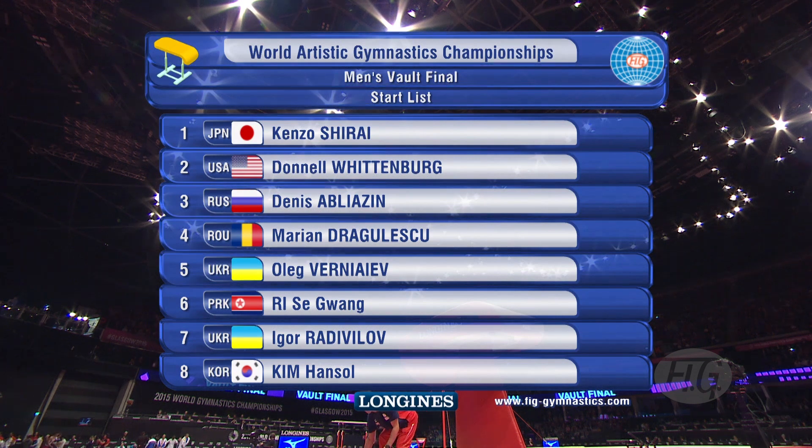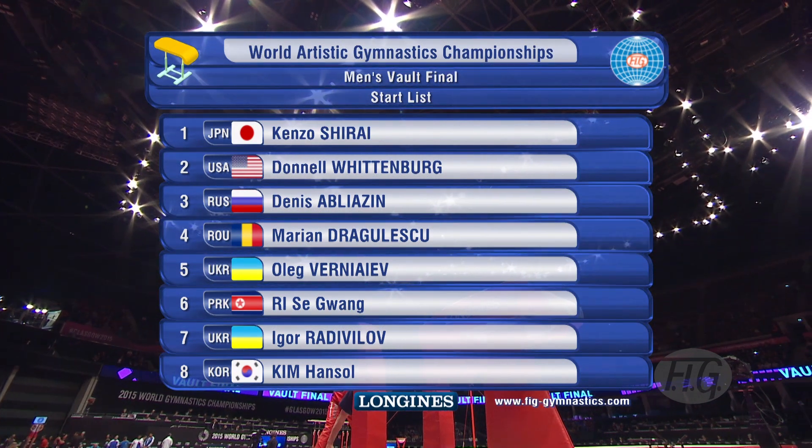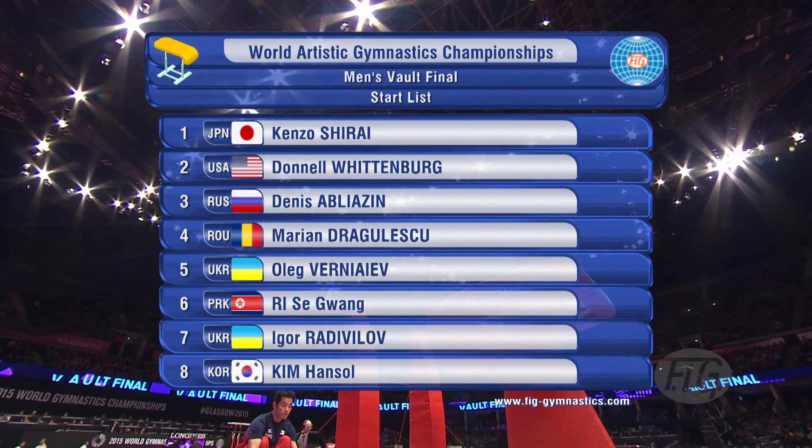There's the start list for the vault. We've got some big names in there: Kenzo Shirai, Donnell Wittenberg, as well as Marian Dragulescu, who I'm sure will be doing his own vault.